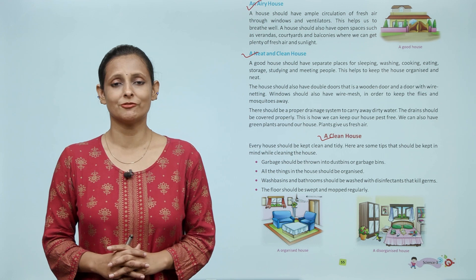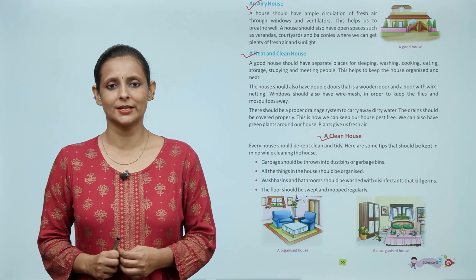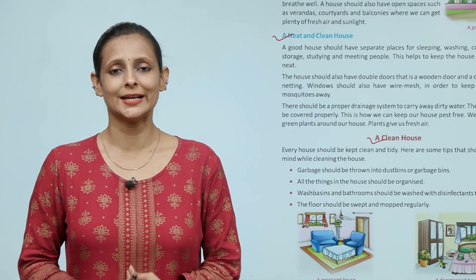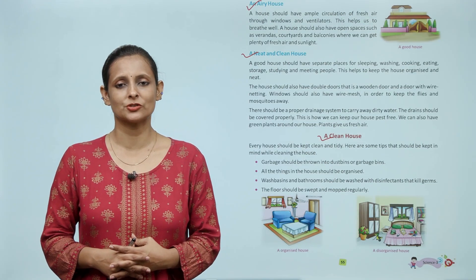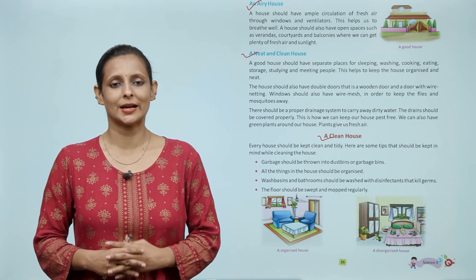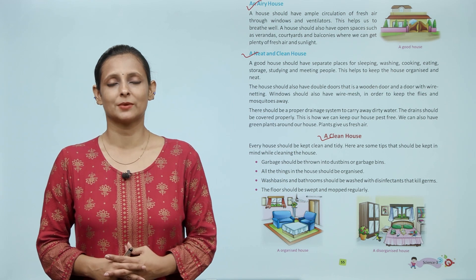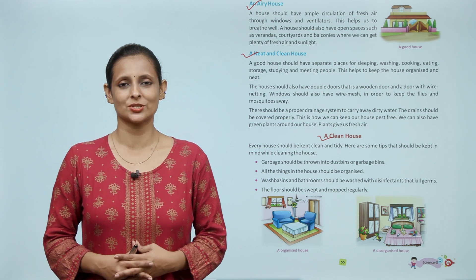बच्चों, अपने घर को साफ रखने के लिए कुछ cleaning के tips हैं, उसको follow करने से आपका घर हमेशा साफ सुथरा रहेगा। कचड़े को हमेशा dustbin में ही डालें। हमेशा अपनी चीजों को organize करके रखें। अपने घर के bathroom और wash basin को हमेशा disinfectant से साफ रखें ताकि किटाणों को मारने में मदद हो। जमीन पर regularly झाड़ू-पोछा करते रहें, जिससे आपका घर साफ सुथरा रहेगा और आप स्वस्थ रहेंगे।